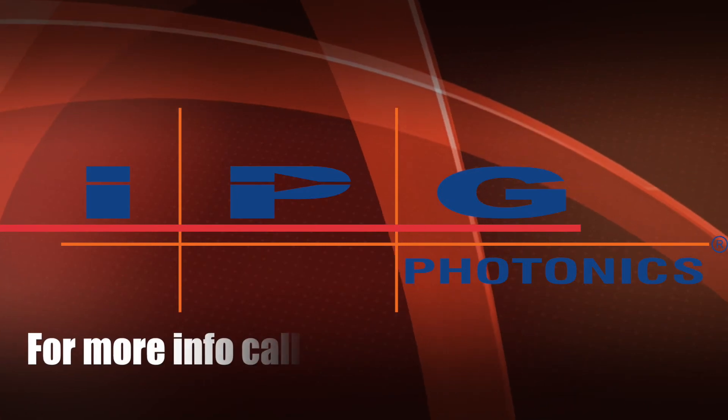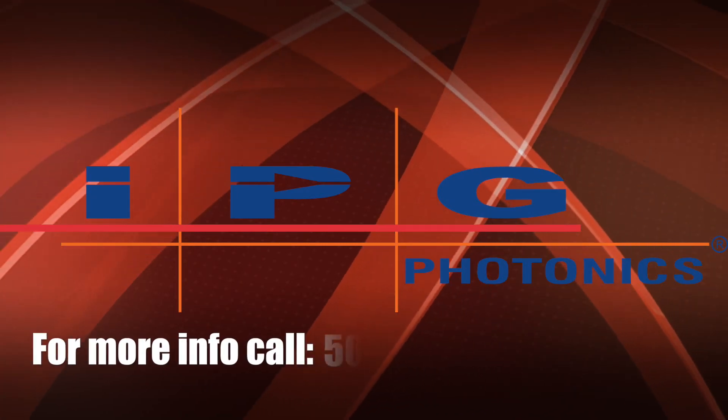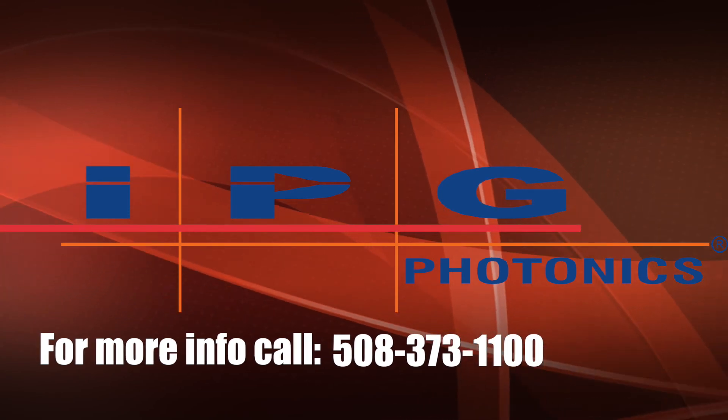If customers would like more information, we encourage them to give us a call at 508-373-1100.